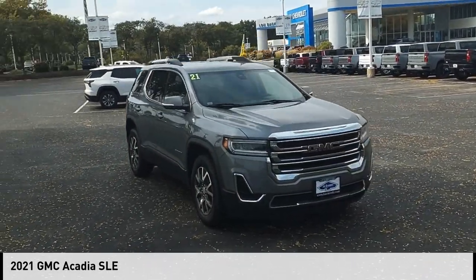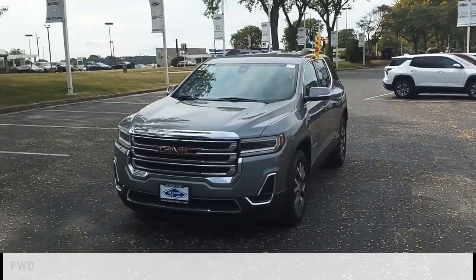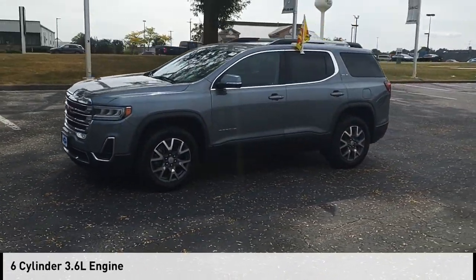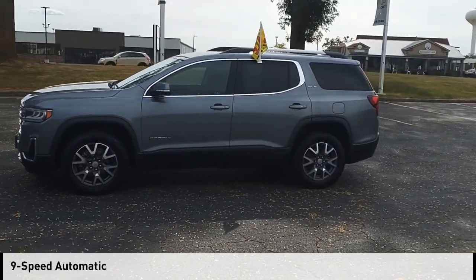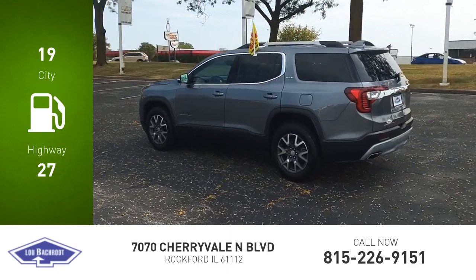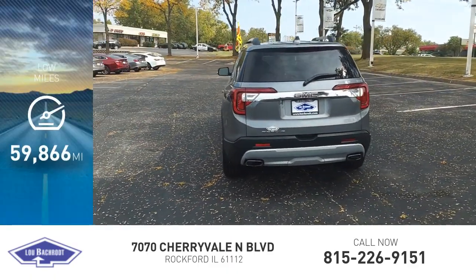Come test drive the 2021 Acadia. This vehicle is powered by a front-wheel drive six-cylinder 3.6 liter engine and comes with a nine-speed automatic transmission. Great fuel efficiency saves you money by requiring fewer trips to the gas station. This vehicle has less than 60,000 miles.